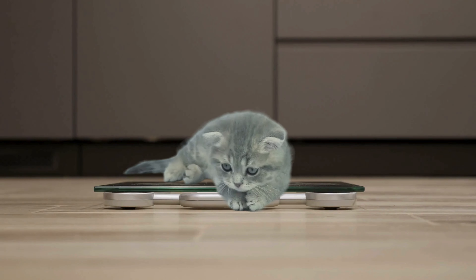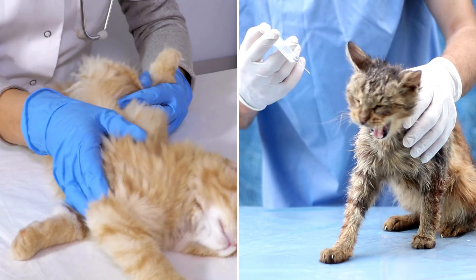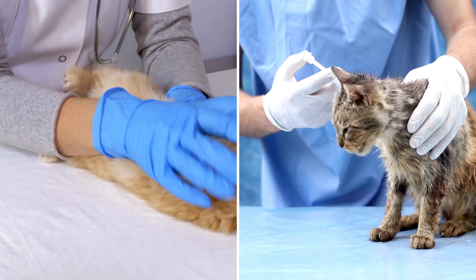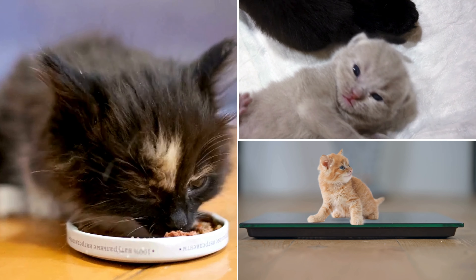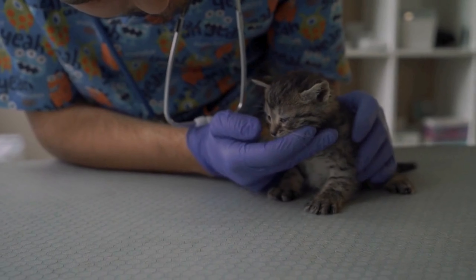Keeping an eye on your kitten's growth and health is crucial. Regular vet check-ups, vaccinations, and deworming are all part of keeping your kitten healthy. If you notice any changes in appetite, behavior, or weight, it's important to consult with your vet.